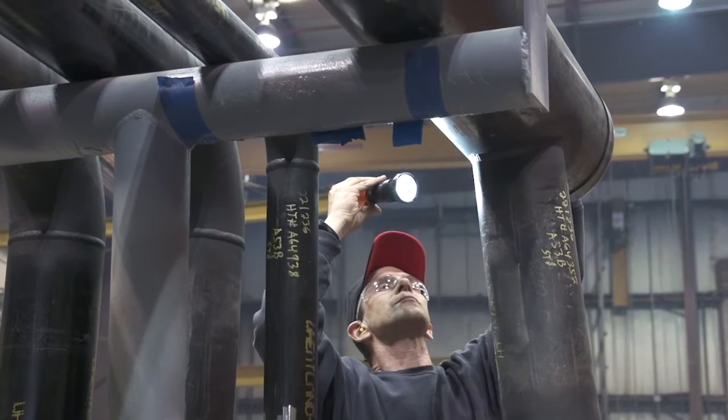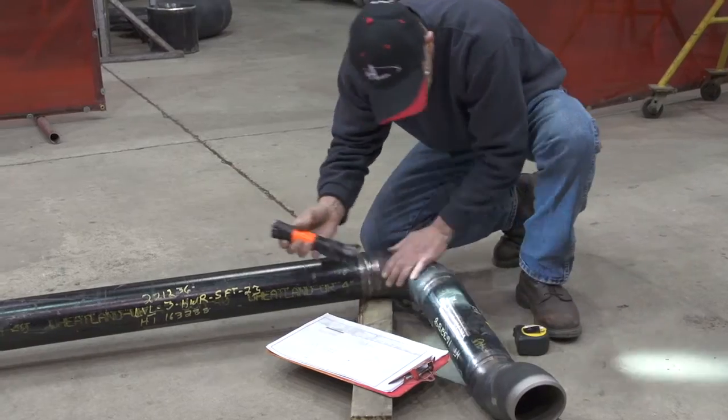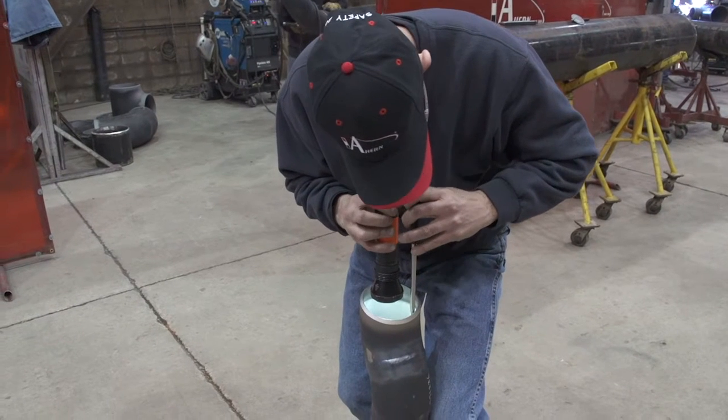Completed fabrication projects then undergo extensive quality control examination. Every order of pipe or sheet metal undergoes a thorough inspection and testing before it leaves for the job site. Quality control always includes a complete visual inspection and may also entail hydrostatic testing, x-rays, or other specified or required tests. It's only after your fabrication project meets these rigorous standards that it is cleared to leave our shops.